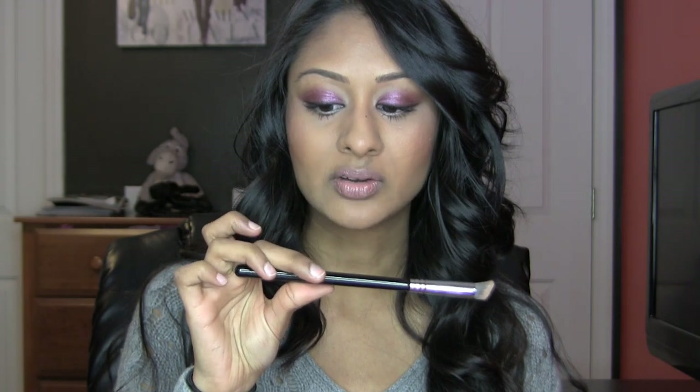Then I got this one right here, the precision flat angled P88, which I love. My friend recommended this one to me. I saw that this came out after I bought the original four-pack of synthetic brushes, so I didn't get it with that — but this is really cool for under-eye concealer as well.